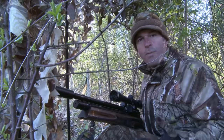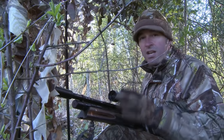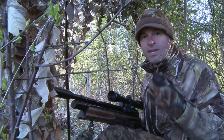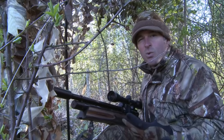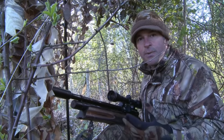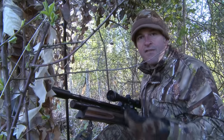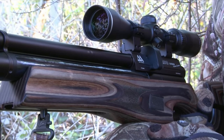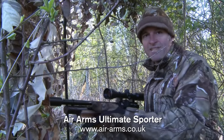I usually favour the extra wallop of an FAC rated air gun for squirrel control, but the lie of the land here — the sloping bank and the wall of trees — really does make the shot and the sound of the impacting pellet echo. And the squirrels here, having seen a lot of shooting pressure, are getting very twitchy. So I don't want the extra noise of the FAC rated air gun. Instead, I've opted for the Air Arms Ultimate Sporter, legal limit, flat shooting .177, and it's very quiet.